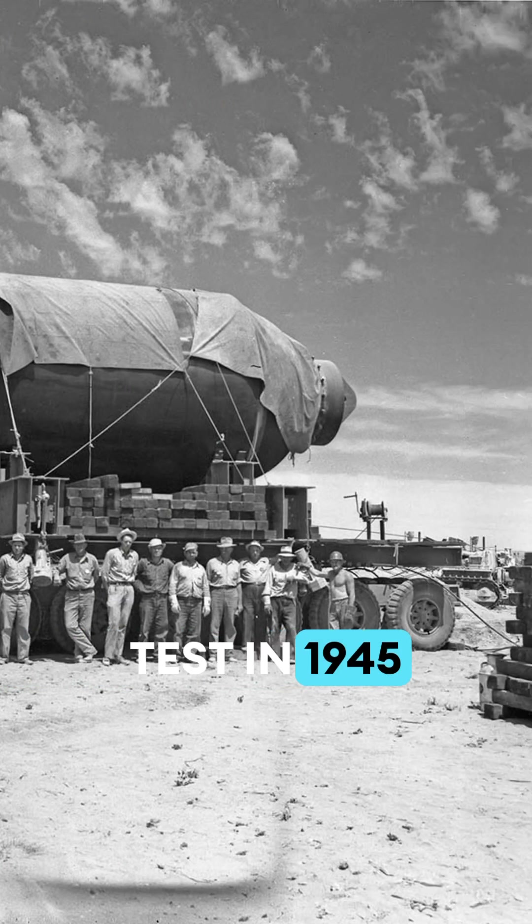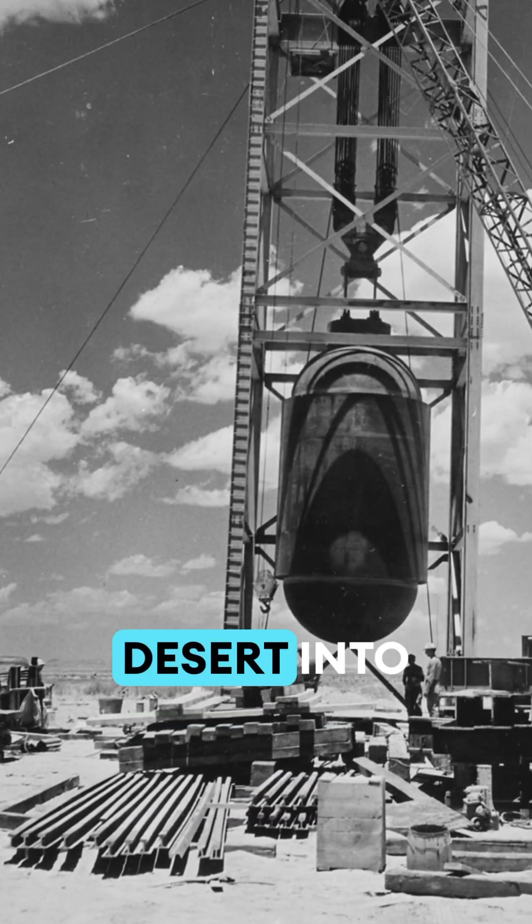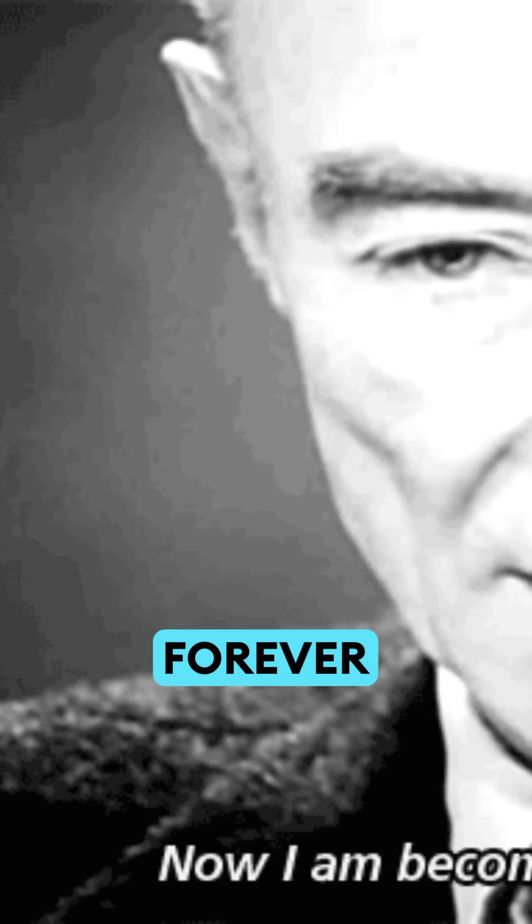The first test in 1945 turned the New Mexico desert into a fiery wasteland, forever changing the world.